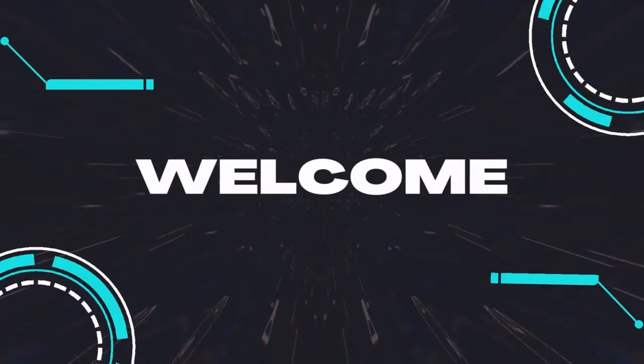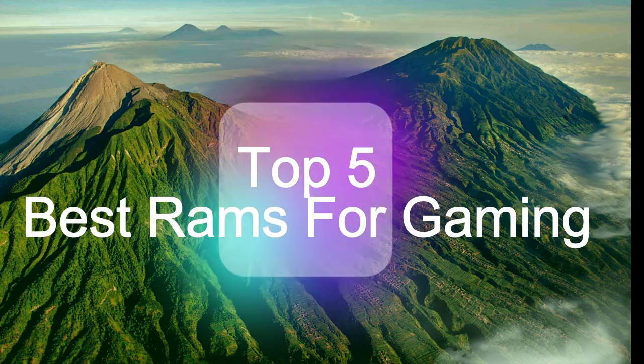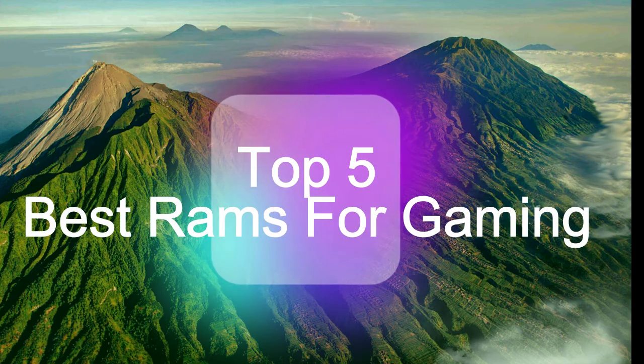Hello guys, welcome back to my channel. Top 5 Best RAMs for Gaming.